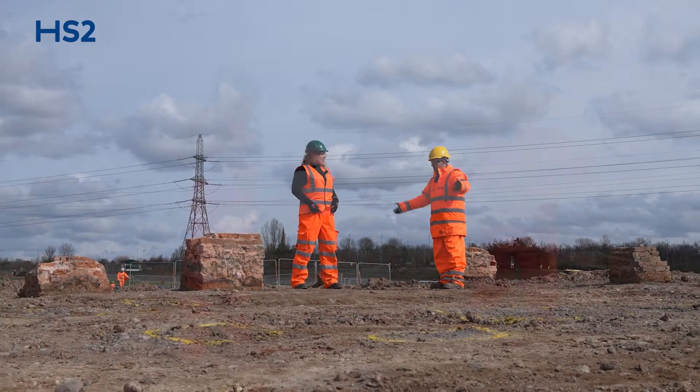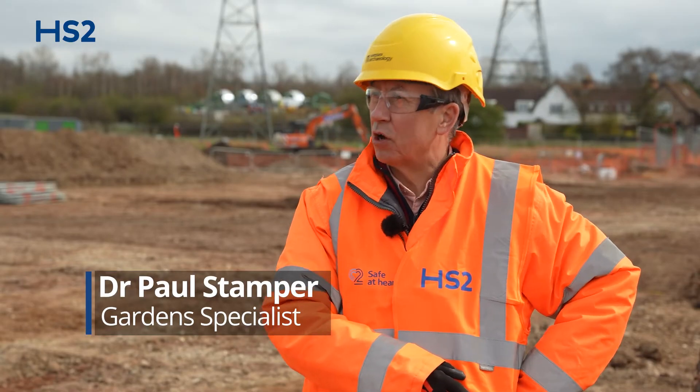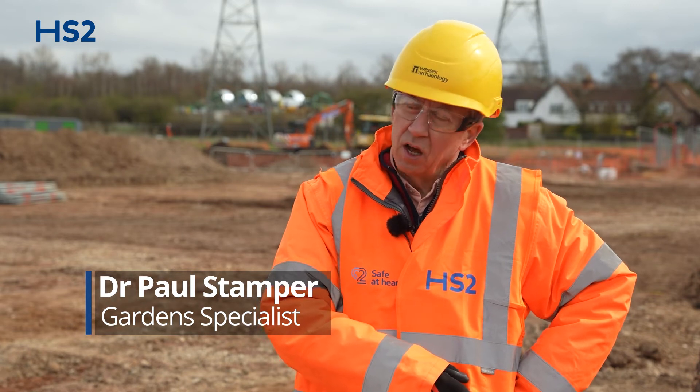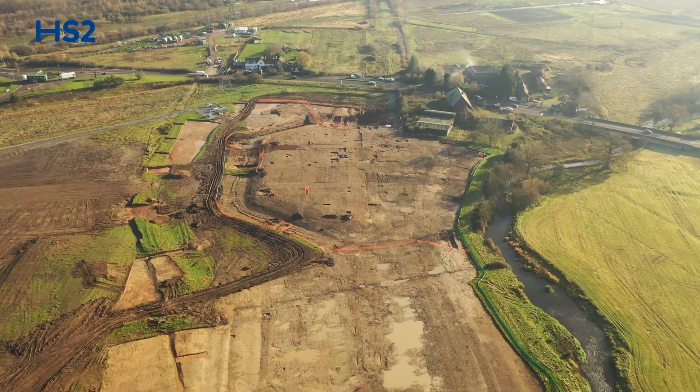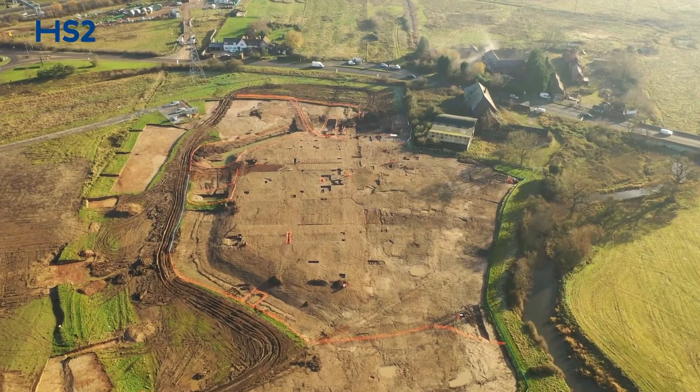We're on the site now of Colzell. Could you tell me a little bit more about why we're here today? We're on the site we now know of Colzell Manor, which stood — a great house stood until about 1800. Wessex Archaeology came here six months ago or so because on their aerial photographs we could see what appeared to be an eight-sided moat.